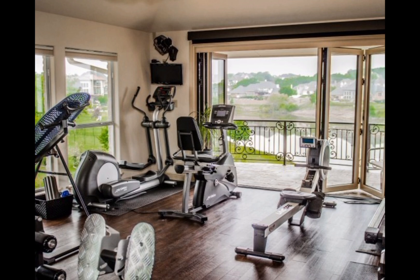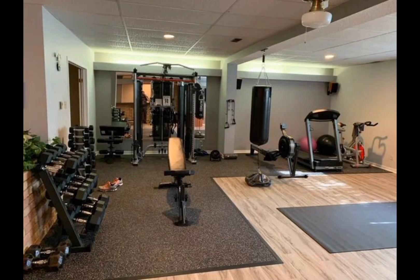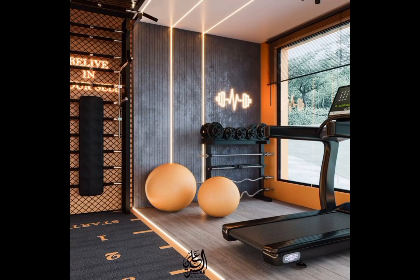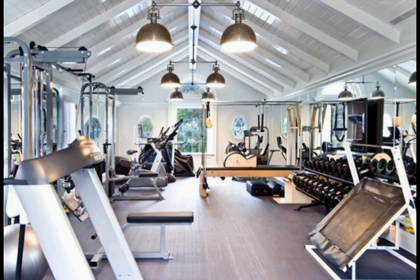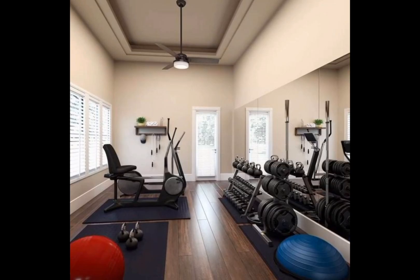Join us as we explore different design themes for your indoor gym. Picture a zen-inspired space adorned with calming hues and natural elements that create an oasis of tranquility. Or perhaps you are drawn to the energizing vibrancy of a high-tech, futuristic setup that motivates you to push your limits. Our curated selection of design concepts ensures that you will find a style that resonates with your unique taste and aspirations.